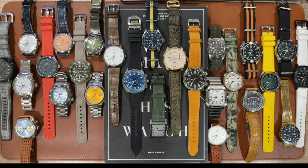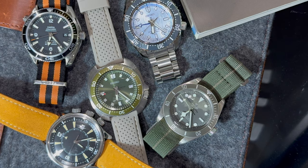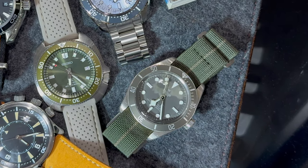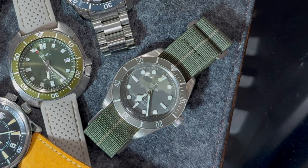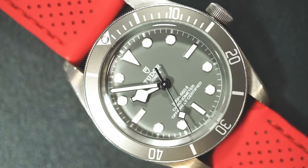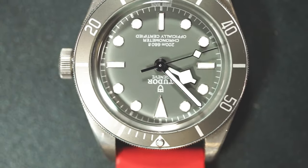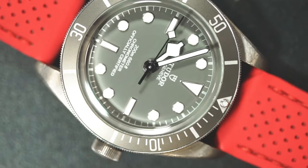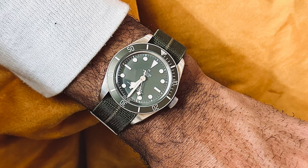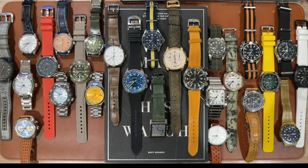I traded my SBGN003 Grand Seiko GMT for the Tudor Black Bay 58 925 silver. I first got hands-on with it at Reed's Jewelry in Greenville, and later tried it on at a Greenville watch group gathering in South Carolina. I've never been a fan of divers below 40mm, but the dimensions of the Black Bay 58 look great — something about this warm dial means I wouldn't want it in any other size. The silver is unique and gives me a different material to add to the collection. Currently wearing it on an olive green and yellow Erica original strap.